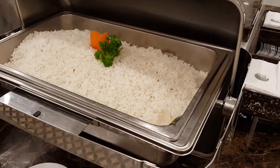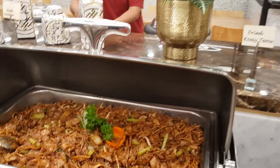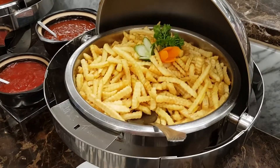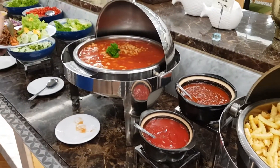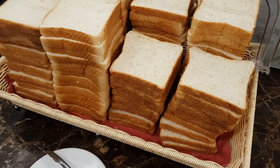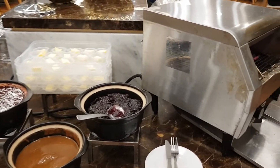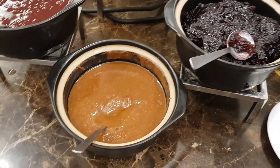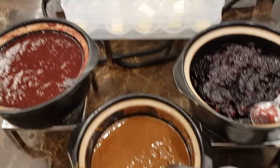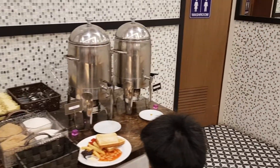For breakfast, of course, we have nasi lemak with sambal and chicken rendang. The condiments for the nasi lemak are presented here. Fried kuey teow is also available, and it was smelling really good — the herbs were so visible. There's also fresh rice, baked beans, and choices of greens for salad. A small selection of white bread and wholemeal bread. For drinks, apple juice and orange juice. For the bread, we have strawberry jam, blueberry jam, and what looks like chocolate but is actually peanut butter — and also some bee butter. The peanut butter is really good, like homemade, and coffee and tea are available too.